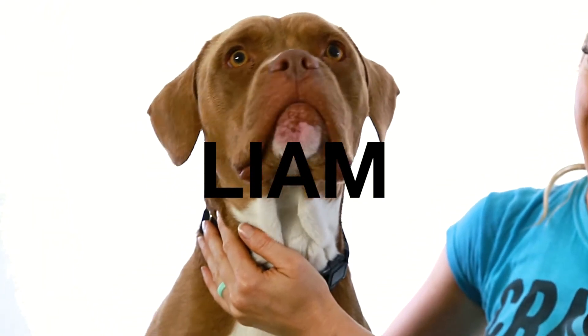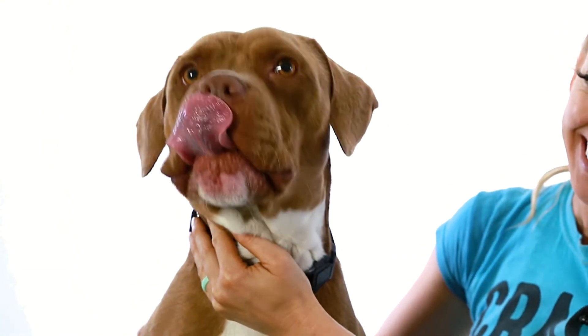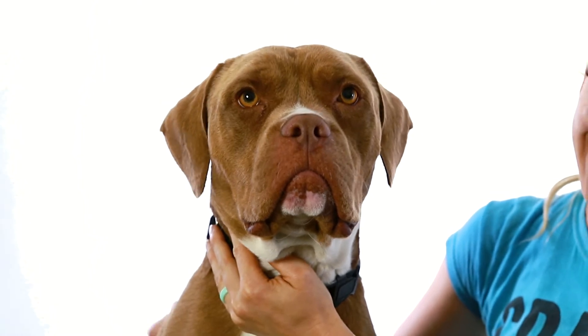This is Liam. Liam is about one, and he is a Pitbull Terrier mix. He is one of the cutest little smush face nuggets you will ever see. He is so sweet.